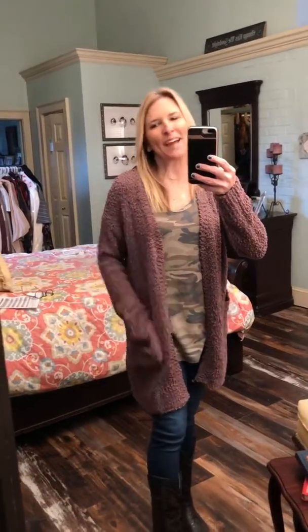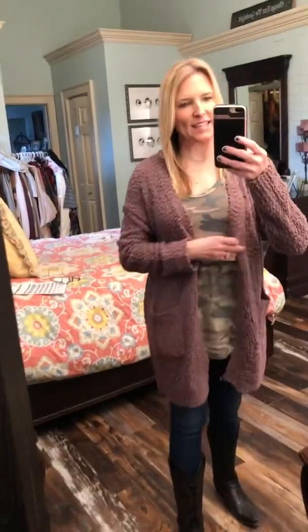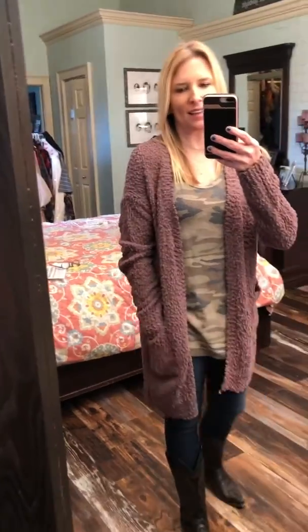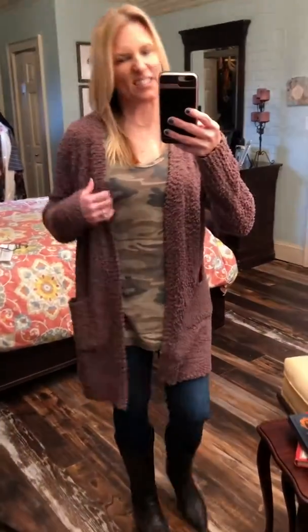Alright everybody, I got these back in stock — these are the chunky popcorn open cardigans with the big pockets, the big long sleeves. I had these in gray and sage and we sold out, and I got them back in stock. I love them so much. This is the mocha color.